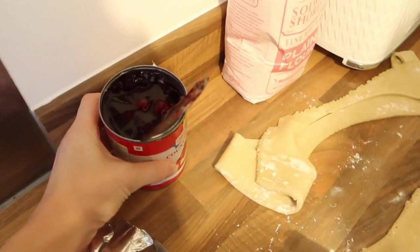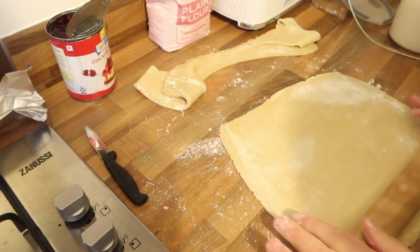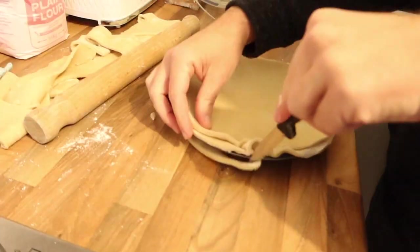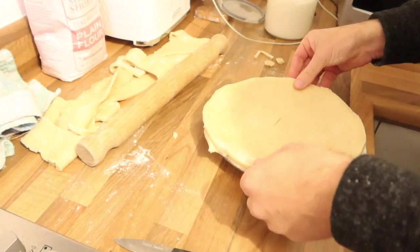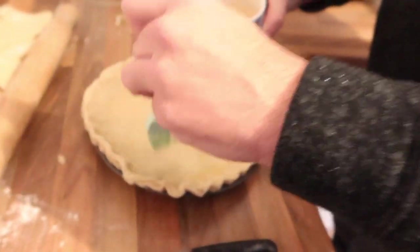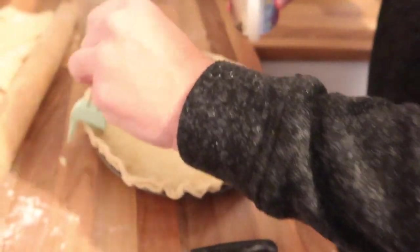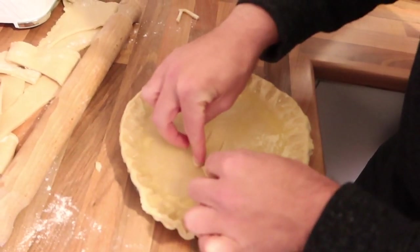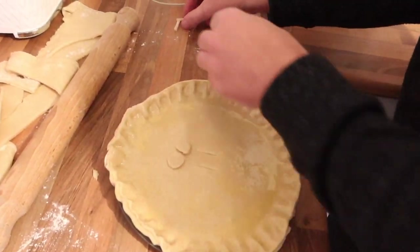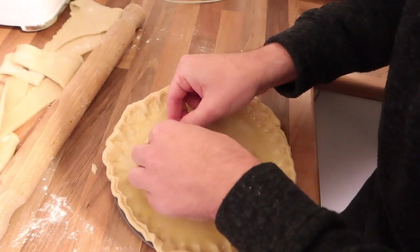These are the cherries going inside the pie. Who likes a cherry pie? Let me know below. It's got a bit too much pastry around the edge but it's looking good. This is just one unbeaten egg for the egg wash - the piece de resistance, or the cherry on top, as you may say.